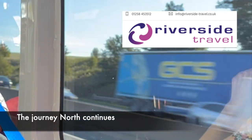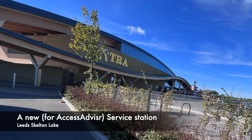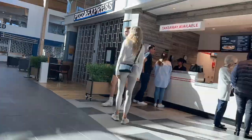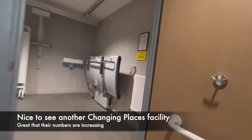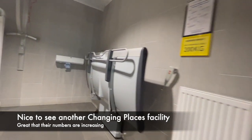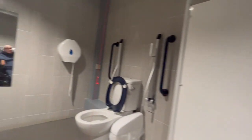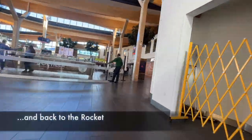Our journey north continued with the excellent Riverside Travel. This time, the first time we'd stopped here, was Leeds Skelton Lake Services — very much like many other service stations with all the facilities. It was very pleasing that this one had a Changing Places facility. Really pleased to see that, as it makes it so much easier for more people, and it would be good to see more of those in the future.